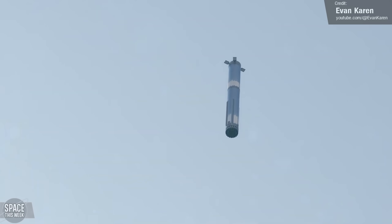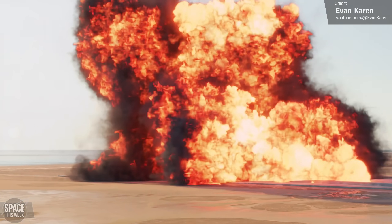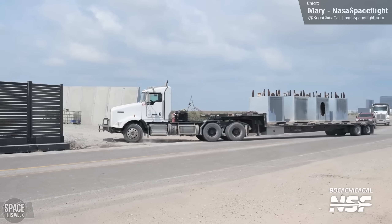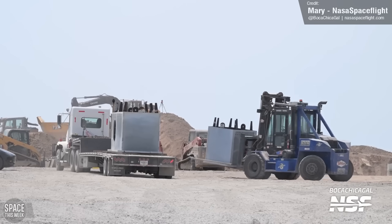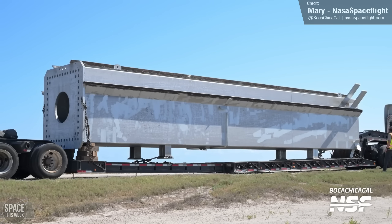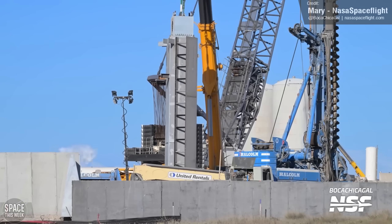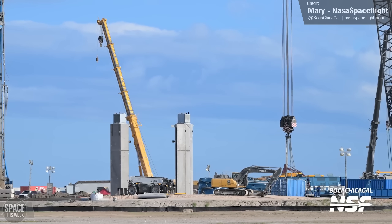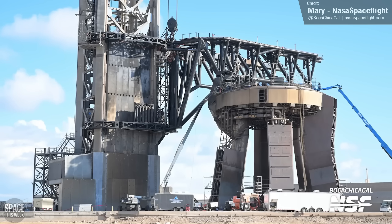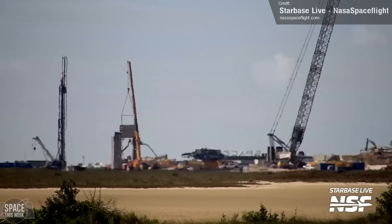If worst case scenario the tower is significantly damaged during the catch attempt, at least we'll soon have a backup. Work continues on the creation of Orbital Pad 2, with overnight concrete pouring captured by NASA Space Flight following the delivery of 4 tower feet. Massive tower base parts were then delivered, unloaded, and lifted into position, meaning Tower 2 is officially going vertical. The base portion differs from the upper portions in that it's a solid structure rather than a hollow metal frame, and wall segments have begun being lowered into place.